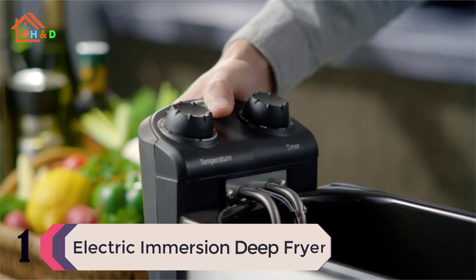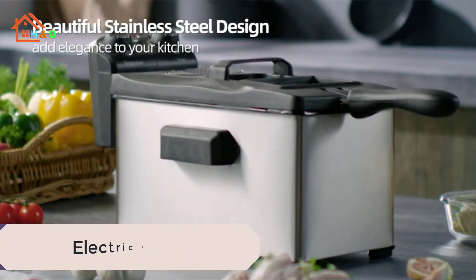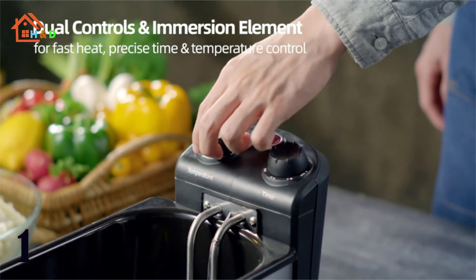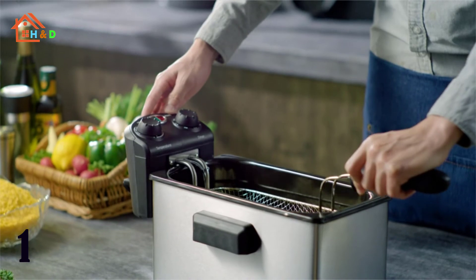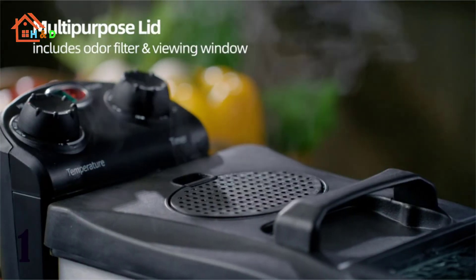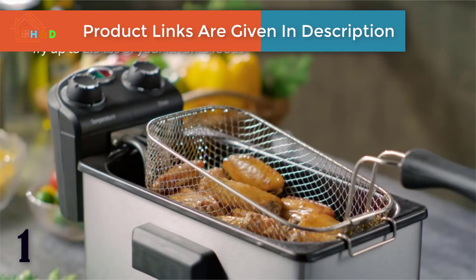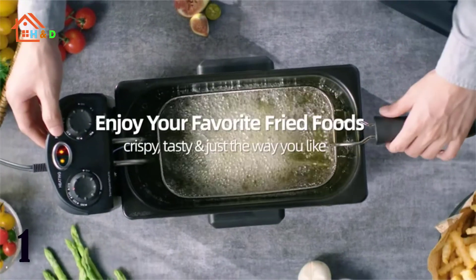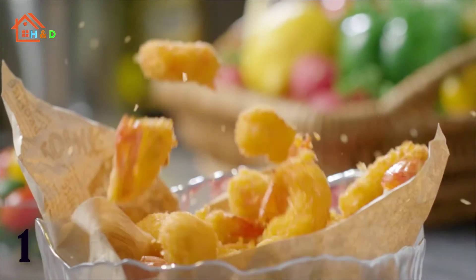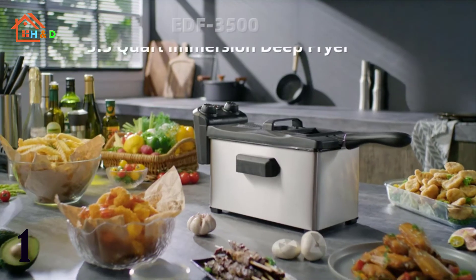At our top choice, number 1, we have the EDF-3500 Electric Immersion Deep Fryer. Enjoy all of your favorite foods with the Elite Gourmet 14-cup deep fryer. With its beautiful brushed stainless steel exterior, this deep fryer is an absolute necessity to any modern home kitchen. It features a thermostat knob that heats up to 375 degrees Fahrenheit so you can cook anything from french fries to fried zucchini, or from buffalo wings to onion rings. Its 3.5-quart or 14-cup size allows you to cook up to 2.3 pounds of food per batch. Features an enamel non-stick removable inner container that is fully immersible, a vented cool-touch lid for added safety, and separate power and ready indicator lights to let you know when oil is ready.